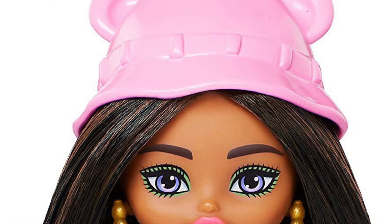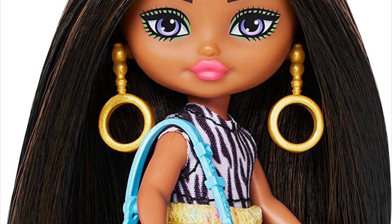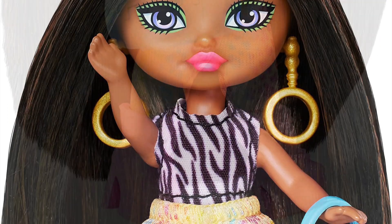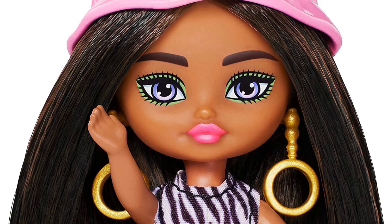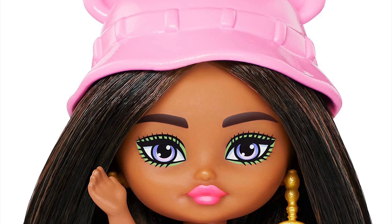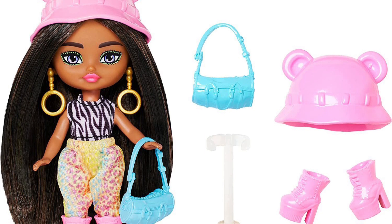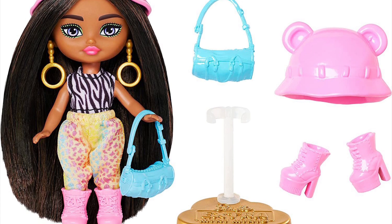The safari themed mini mini is so cute — zebra print shirt, baggy pants, amazing earrings, cool hair, and a bucket hat. She is serving full-on swag. She's probably my second favorite mini mini, after the winter themed one. All four mini minis are really adorable.